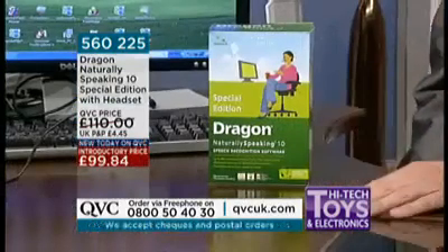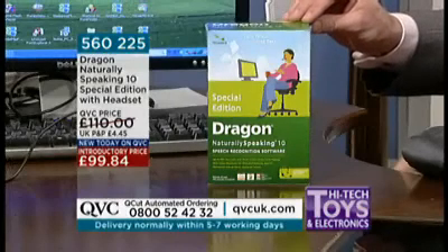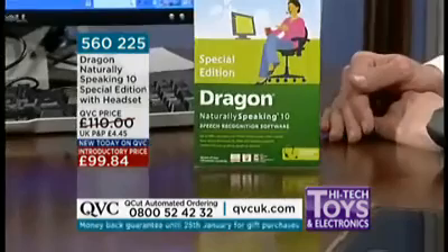Welcome to this product brought to us by Mike. Mike, it's good to see you. This is the product that you represent time and time again on QVC. Indeed. This is a brand-new version: Dragon NaturallySpeaking version 10, special edition. Special edition means it's unique to QVC customers.